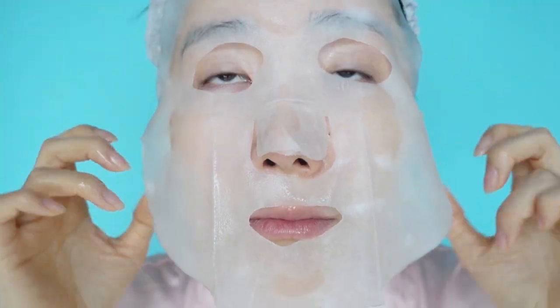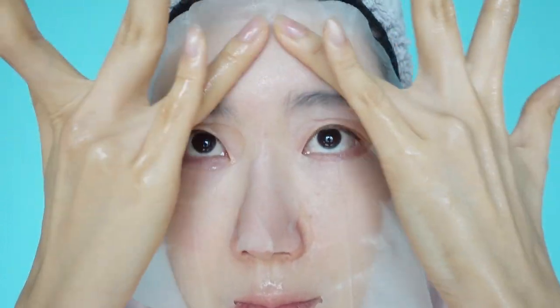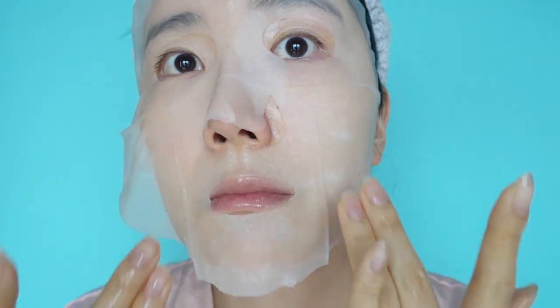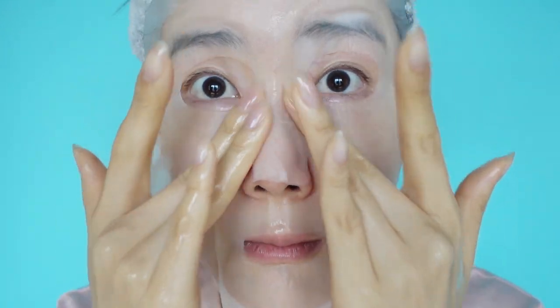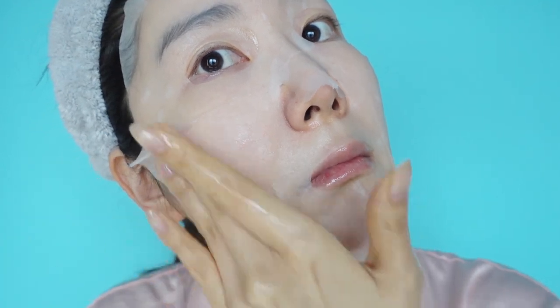A lot of skincare geeks know this already, but in Korea, creams used after harsh treatments or laser treatments contain centella asiatica because it's excellent not just for calming but for healing and restoring your skin back to a healthy and strong state. This is a great product if you're currently having breakouts and acne, and it's also great for calming irritation and sensitive skin. It's formulated with EWG green/grey certified ingredients, without parabens, artificial scents, or alcohol, and it's vegan friendly.